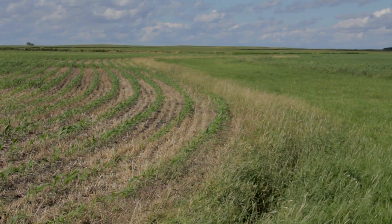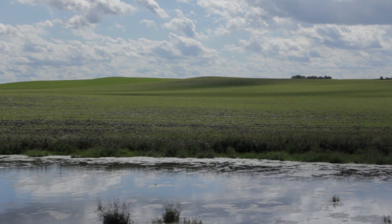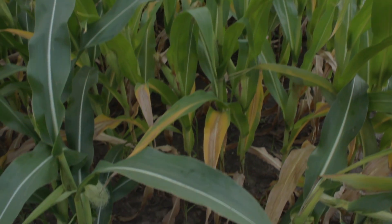Best management practices, or BMPs, are structures and practices used to keep soil and nutrients on the land and out of the lake. Farmers experiment with different combinations of BMPs to see what works best for their land and their operation. The first line of defense against erosion is keeping the soil healthy.